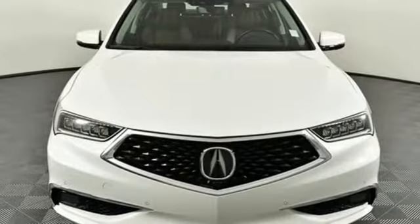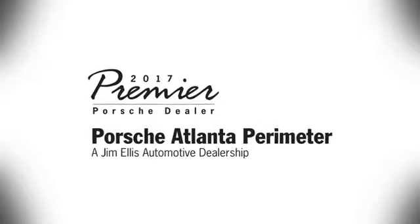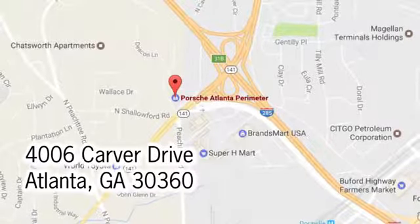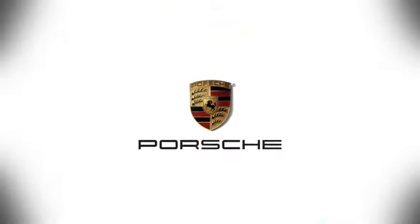Acura believes if there's a better way, take it. Take it for a test drive today at Porsche Atlanta Perimeter, where we prove that buying a car can be a world class experience. Contact Porsche Atlanta Perimeter today. We're conveniently located inside I-285 on Peachtree Blvd.